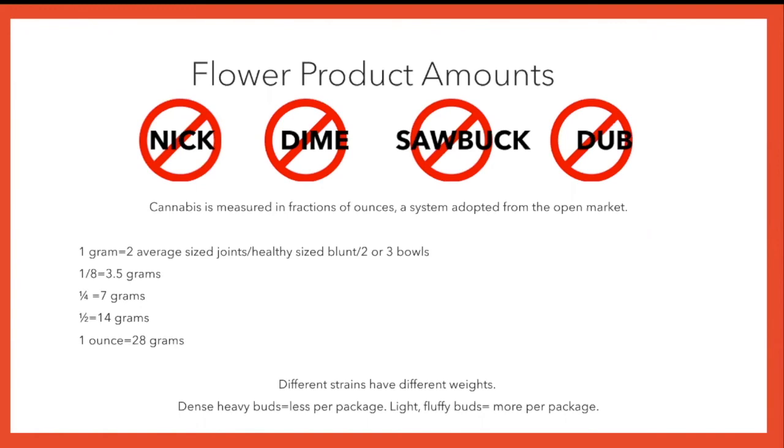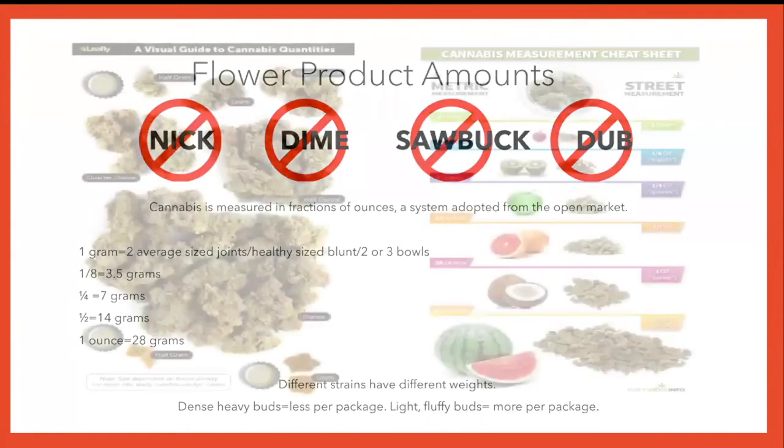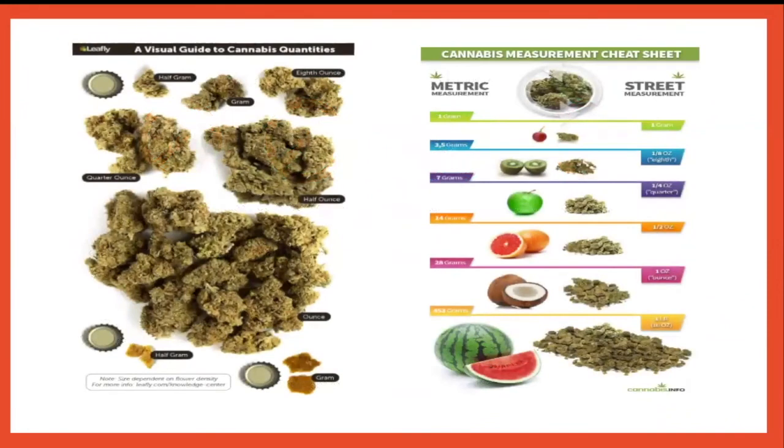I always encourage people to buy a scale and test it yourself. These are great visuals — shout out to Leafly and Cannabis.info. When trying to imagine cannabis sizes, these are rough comparisons, simply because not all cannabis is going to have the same fluffiness or density. But they're still great examples. As you can see, a half a gram in proximity to a bottle cap, and then comparing that to an ounce — now you can visualize how much an ounce really is.